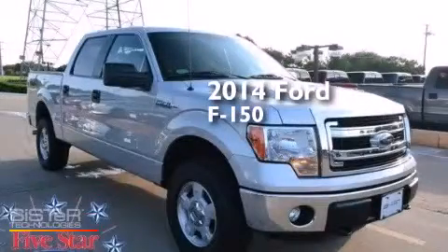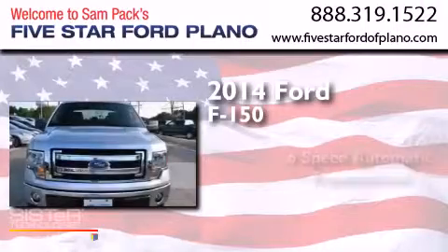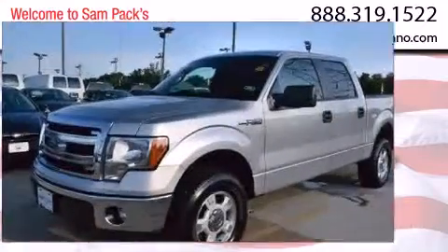This is a 2014 Ford F-150. This truck has a six-speed automatic transmission, a 5.0-liter V8, and four-wheel drive.